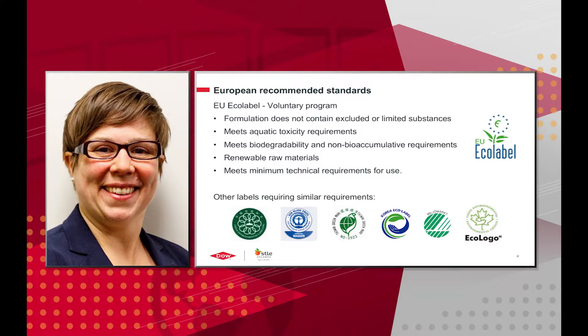The EU and the United States are also joined by China, Germany, Taiwan, Korea, an association of Nordic countries, and Canada in having requirements for lubricants used in marine applications.